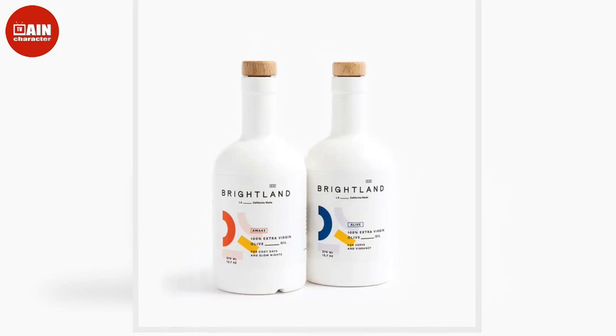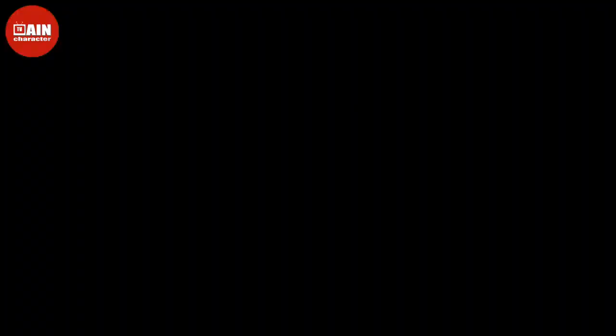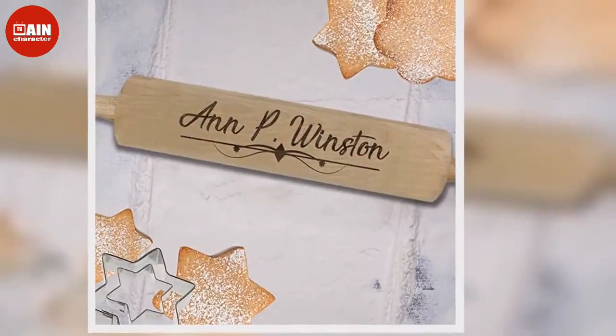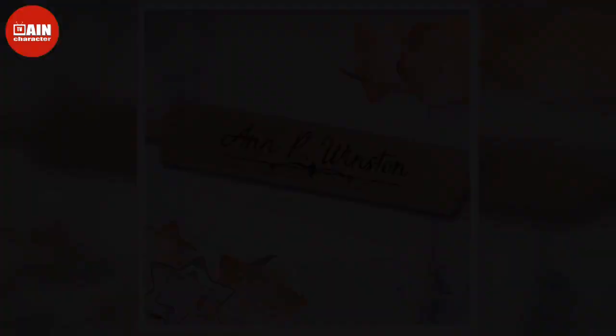$160. Multi-Blade Adjustable Mandolin Cheese and Vegetable Slicer by Muller Austria via Amazon: Cut vegetables evenly and easily with this multi-blade mandolin slicer that includes 5 interchangeable blades.